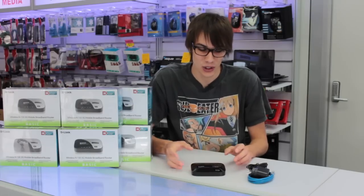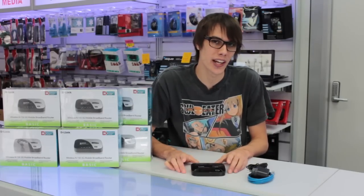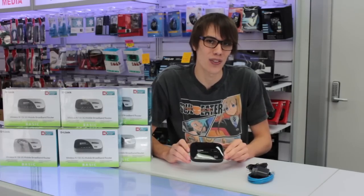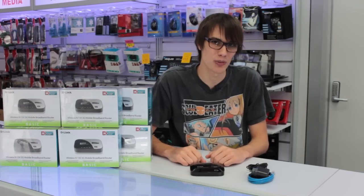For a limited time only, you can get this router for an absolutely crazy price of $8.95 and $4.95 delivery. Normally these routers retail for $99.95, which means you're getting the device for an absolutely epic price. This offer is only available while stocks last, but if you don't want to pay the $4.95 delivery, you can come pick it up from our Chermside retail store.